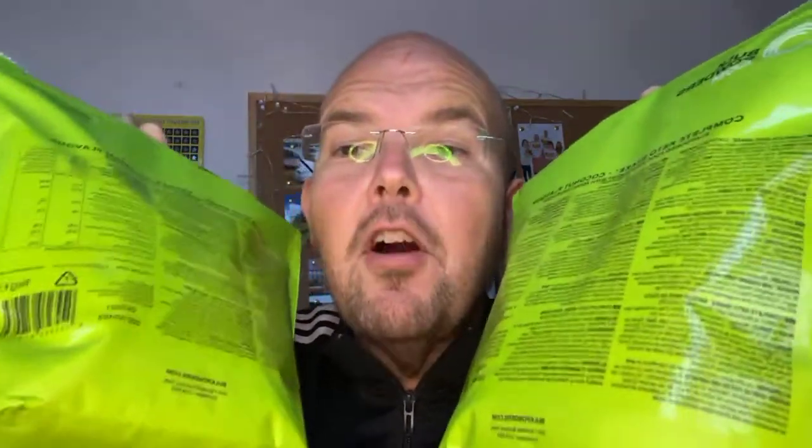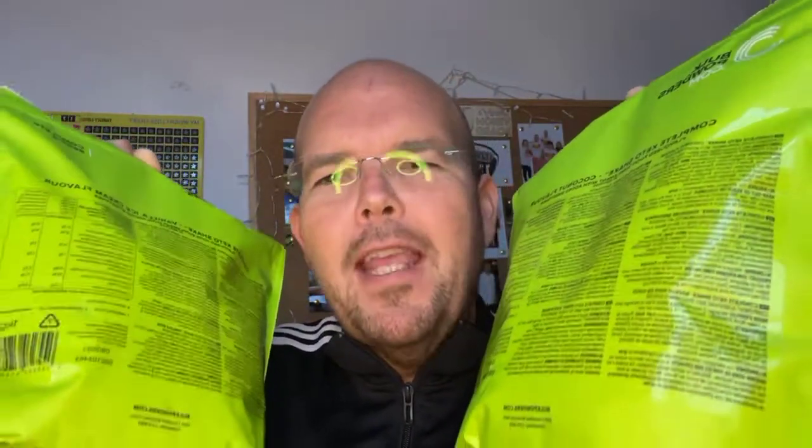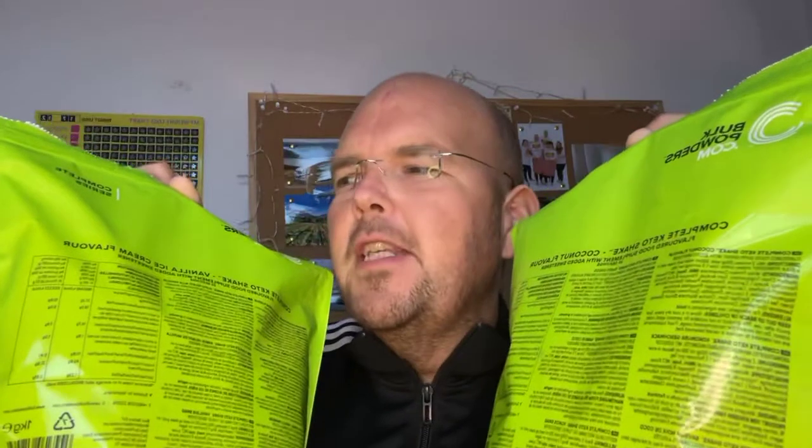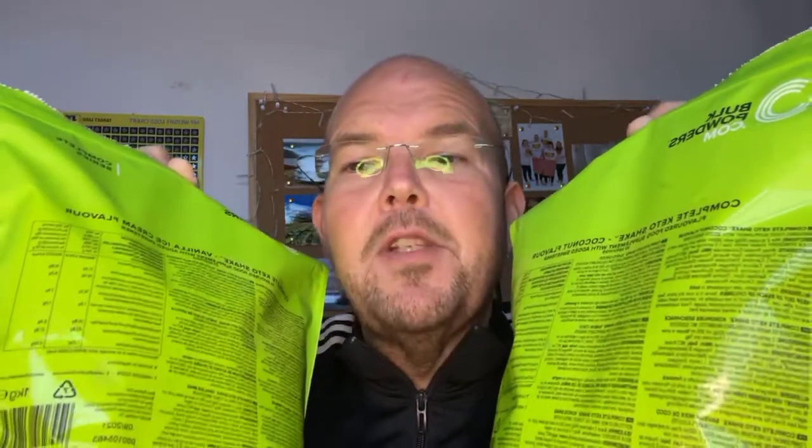Now the bad news — let's get rid of the bad news first. They have got artificial sweeteners in; it's got sucralose in. So if you get migraines quite easily or you react to artificial sweeteners, these are not for you. The pea protein one I spoke about contains stevia, which is a natural sweetener. But these have got artificial sweeteners in, so if you have any sort of reaction with them, these may not be good for you.